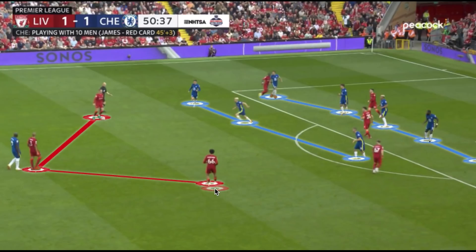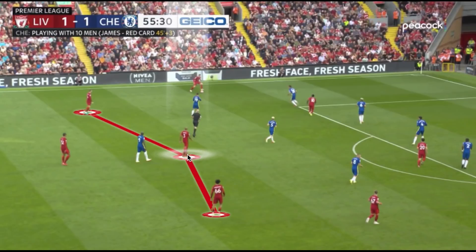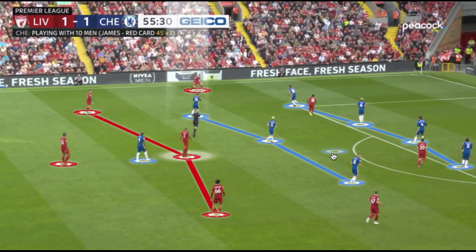We also saw Fabinho take up a higher role because of Chelsea's low block defending in the second half. Fabinho advanced his position and allowed another central defender to jump, with Van Dijk covering in behind, or Matip covering while Van Dijk jumped. Robertson typically stayed in the wide area trying to play in a more advanced role and get into more crossing positions, which wasn't as effective because Chelsea maintained their five-man defensive setup, giving them good width across the field. With their three midfielders, these players looked to maintain horizontal and vertical compactness at the edge of their own box, limiting any space between their lines that Liverpool could exploit in advanced positions.